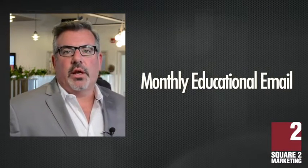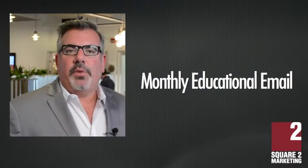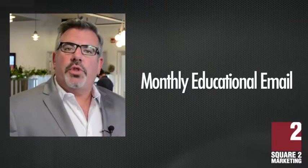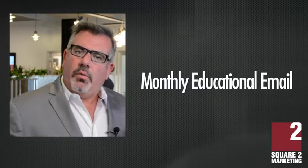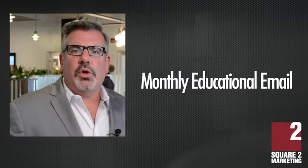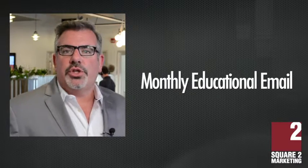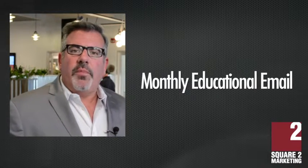Here are three easy ways to get started today. The first one is to simply send out a monthly educational newsletter. Lots of companies have that, but it's really important that you have one as well. This means that there's no more than 29 days that goes by without one of your prospective clients thinking about you. Dripping on them with stories, content, and interesting thought leadership articles keeps you front of mind.